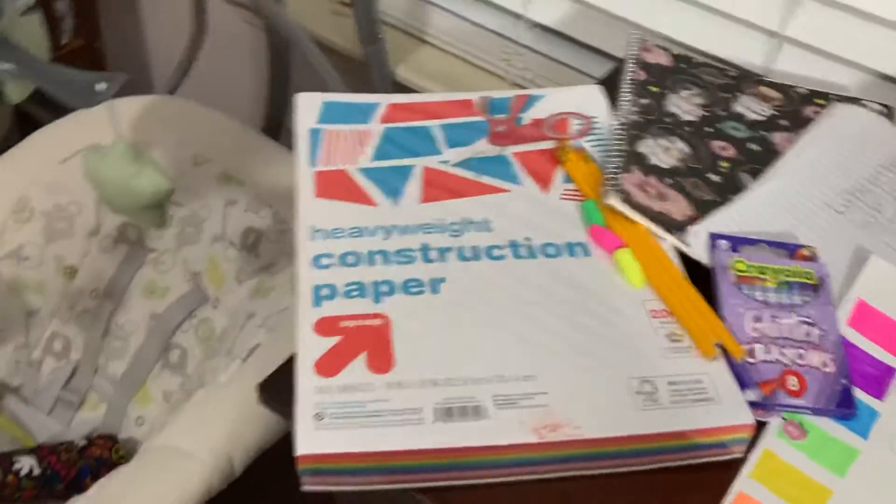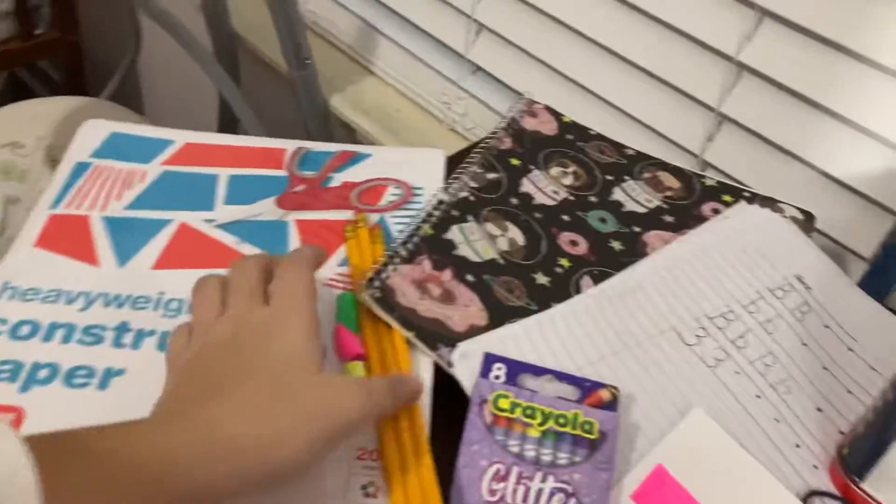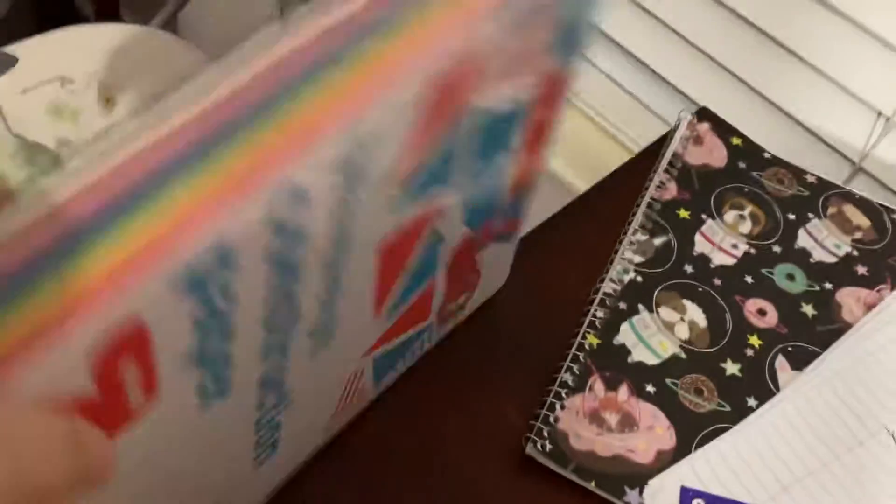I've got a big clear case to put everything in. I've also got shelves — there are shelves right above her school area, so I can keep some of the stuff on there. And I've got some heavyweight construction paper.